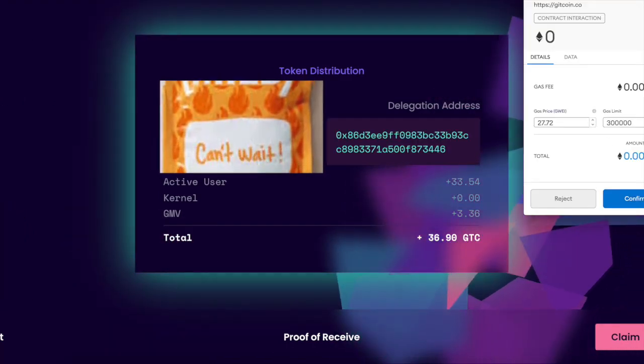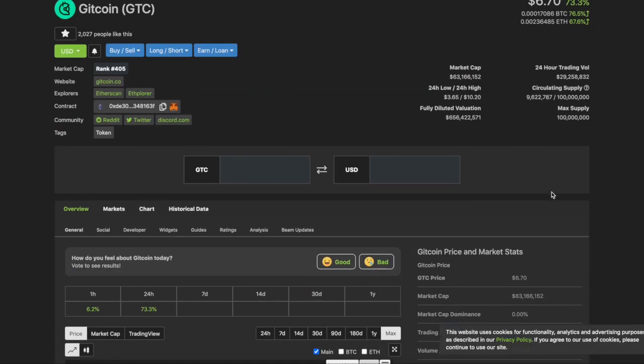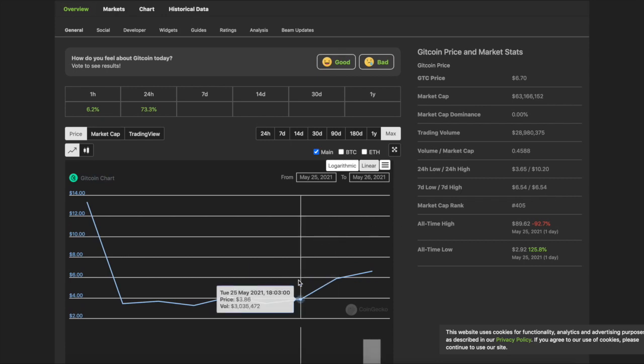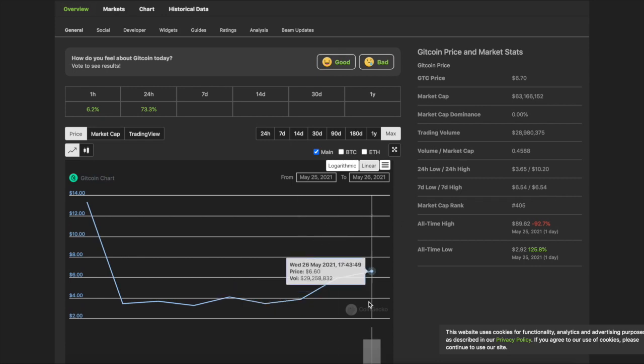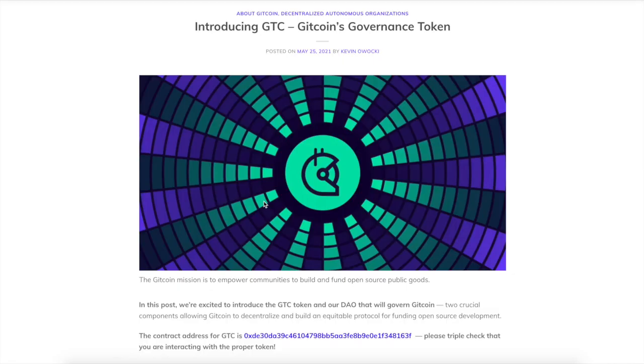Now it's going to do proof of receive. I'll say yeah, let's claim my tokens and pay a ridiculous gas fee for some Gitcoin tokens. If you factor it in it's not too bad — we just got 36 tokens and they were six bucks a pop.